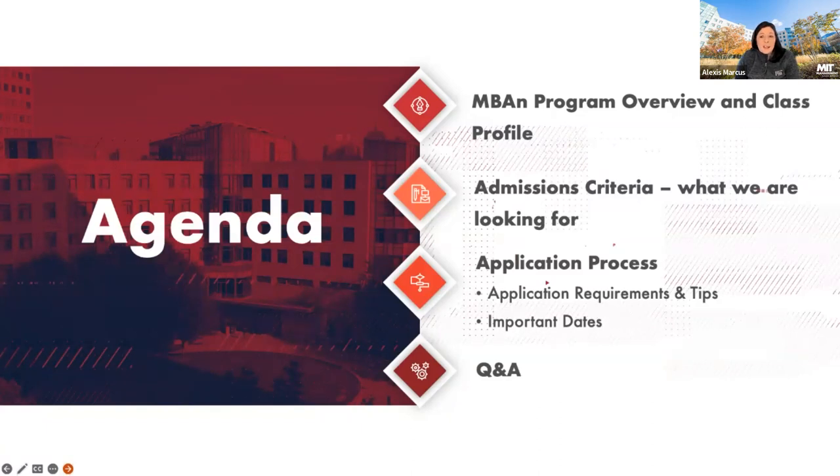Our agenda today is to give an overview, share a little bit of the most recent class profile, talk about what the admissions criteria is, what we're looking for in applicants, and then discuss the application specifics — what are the instructions, the different components, some tips and tricks, and important dates — and then we'll get to Q&A.